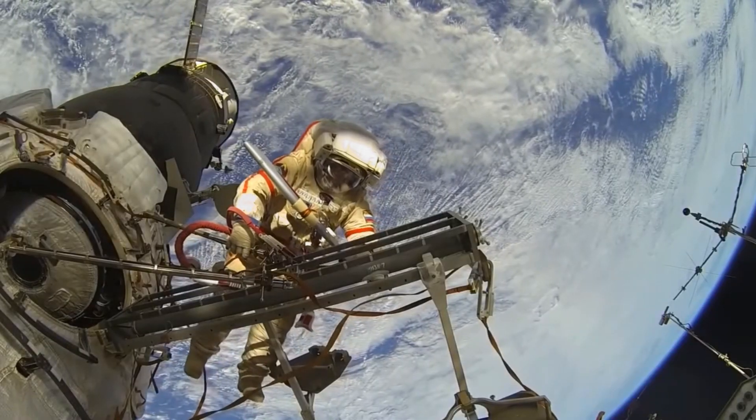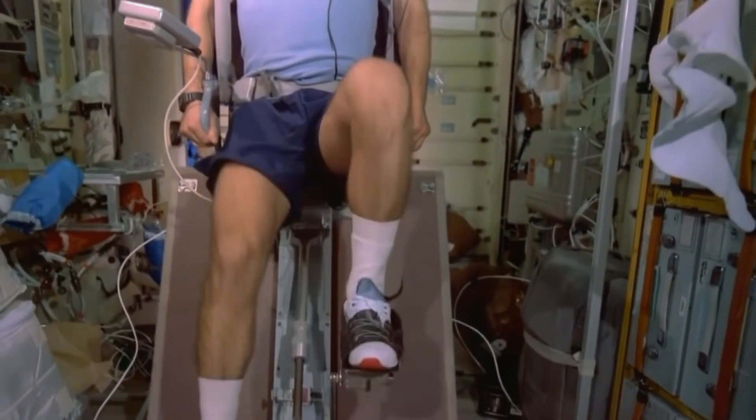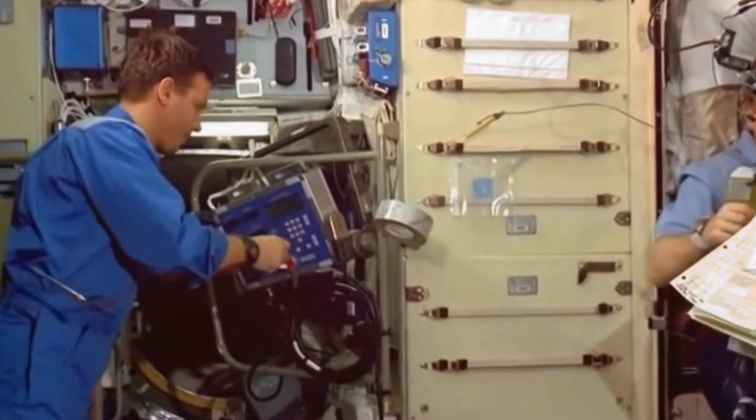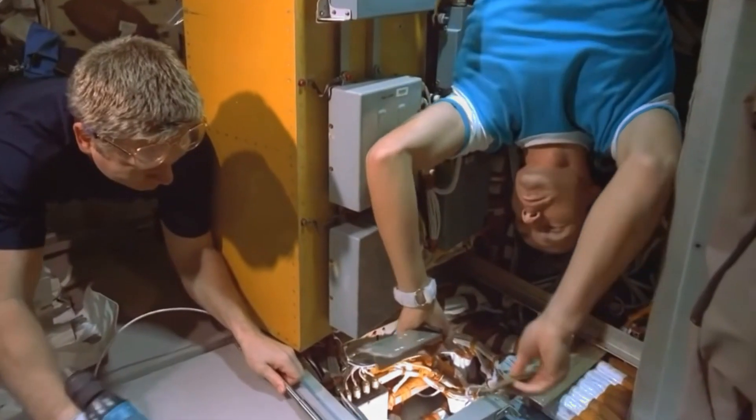They wear special suits that keep them warm, provide oxygen, and protect them from dangerous radiation. These space travelers do experiments, fix equipment, and enjoy an amazing view of our planet spinning below. It's like the ultimate adventure!